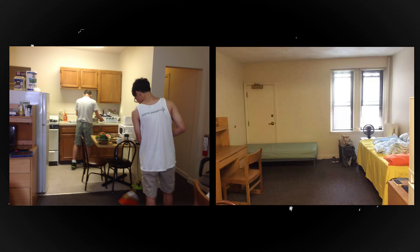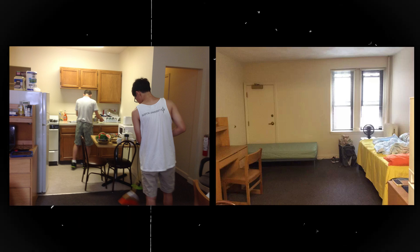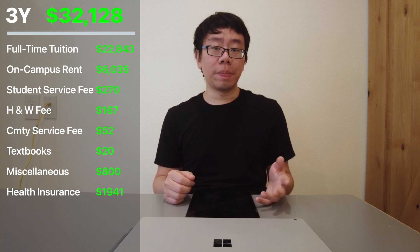Now the fall semester of junior year, September to December 2014 — officially 50% of the way to my engineering degree. Tuition was $22,843, and rent jumped to $6,035, about $1,600 more, because I lived in a room with a private bathroom and a small kitchen with a stove and oven. There was a student services fee of $270, a health and wellness fee of $167, and a community service fee of $52. I rented a textbook for intro to architecture at $20. Without a meal plan, I cooked my own meals but still spent $800 on groceries. Total: $32,128; I paid $17,928.